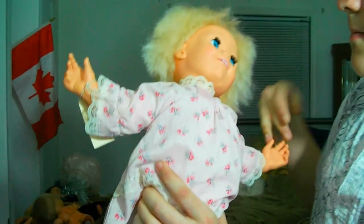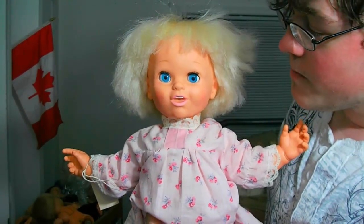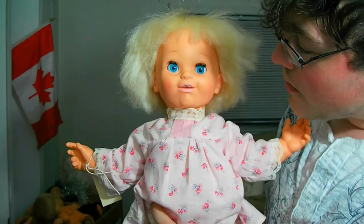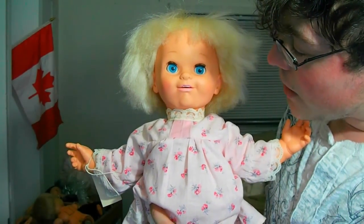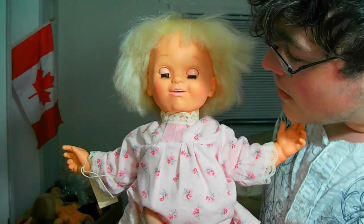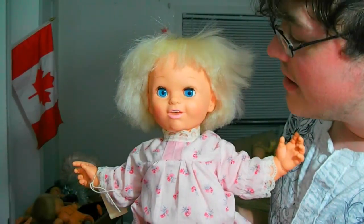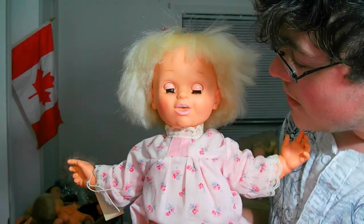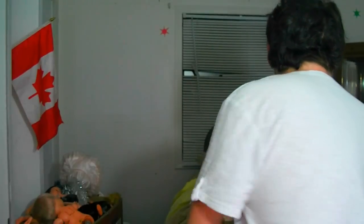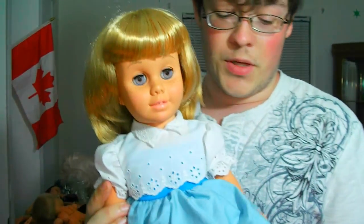Then we have Baby Talk. I don't like to be picked up. And I got her eyes working. Night night. Mommy. Baby. Play a game. Let's play. Peek-a-boo. Mommy, I'm sleepy. Night night. Peek-a-boo. Sorry if you can't see her. I love you, Mommy. Okay, that's enough for her.